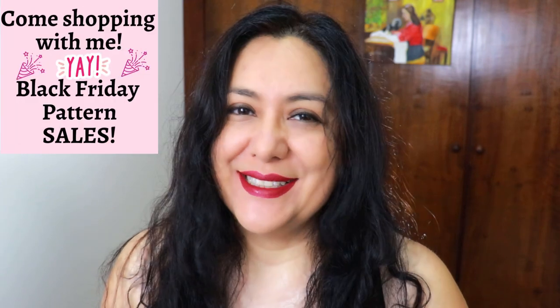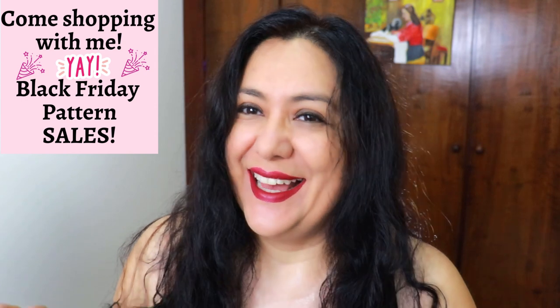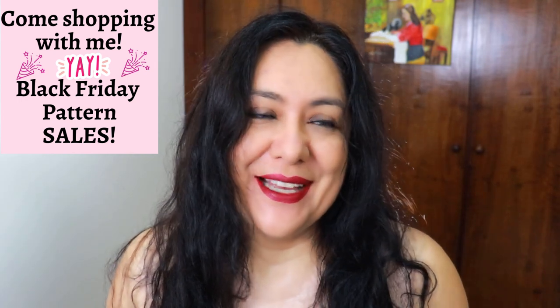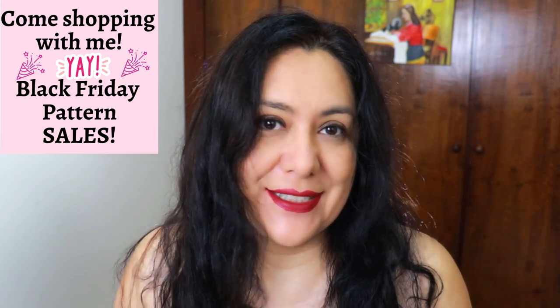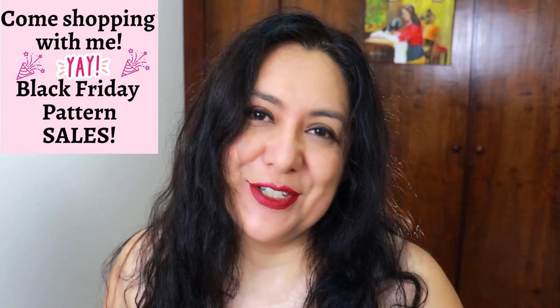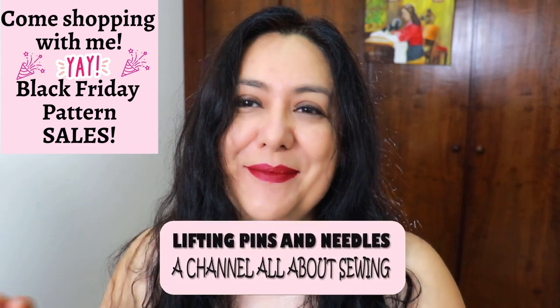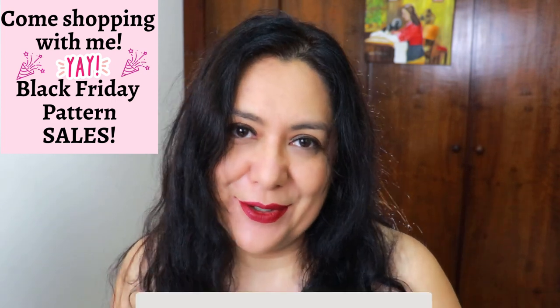I've got my computer set up here and I'm going to take you shopping with me. Black Friday sales are happening right now with the pattern world. There are a few patterns I've been looking at for ages and ages. Some of these brands don't usually have sales, and this is probably one of the few they do in the whole year. I'm going to have a lot of fun looking at the patterns and choosing them — why not take you along with me. I'm going to be keeping my face in the corner of the screen and talking to you as I look at the screen also.